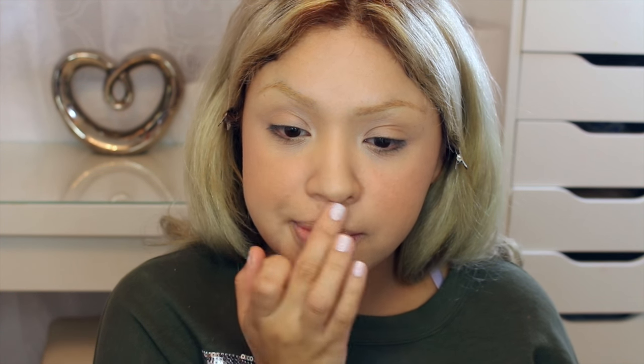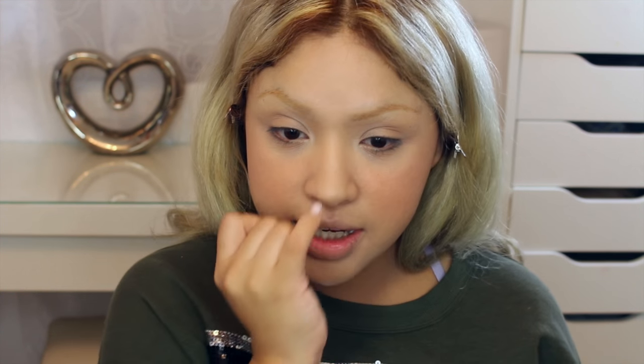Now we're going to highlight the face. I'm going to be using MAC in Soft and Gentle - it's so pretty, I love it. Using the same blush brush, I'm going to put a little bit right here on the cheekbones. This is going to give your skin a very pretty glow to make the lips look bigger, just a tiny bit right here by the eye.